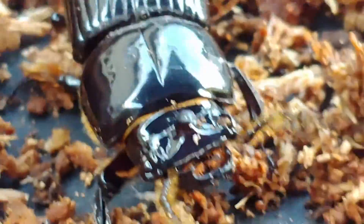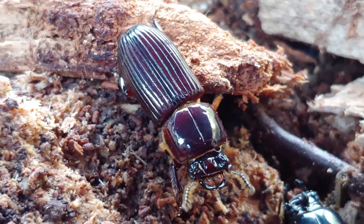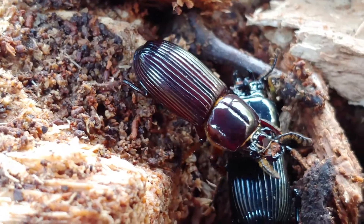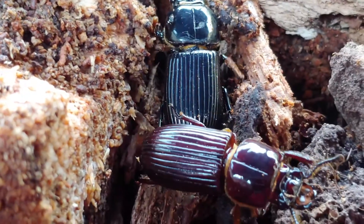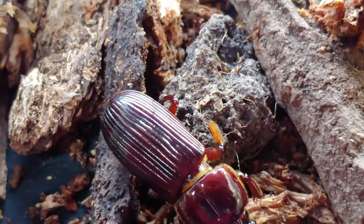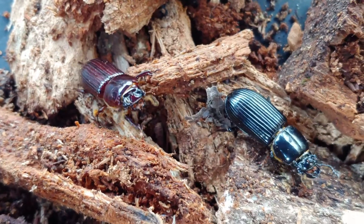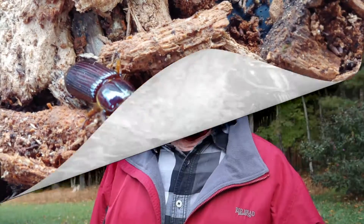Here's an example of some of the sounds bess beetles make. [sound example plays] Fun bess beetle fact number six.